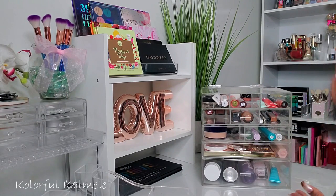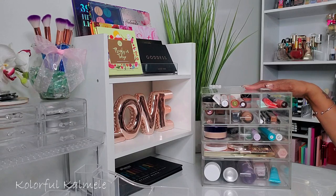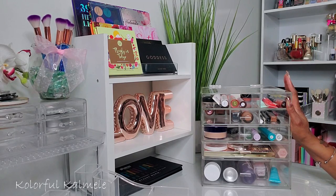Well, that's it you guys! This is my Shop My Stash for the next week or however long I can do it. Thank you guys for hanging out and helping me pick these products, and I will see you in my next video!